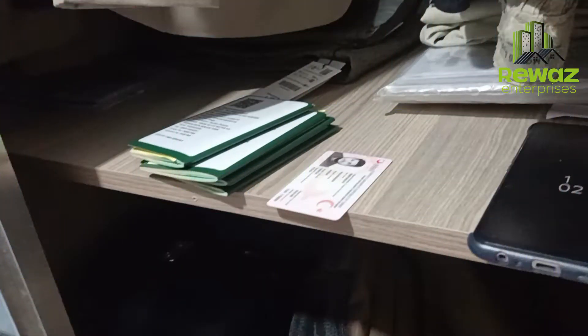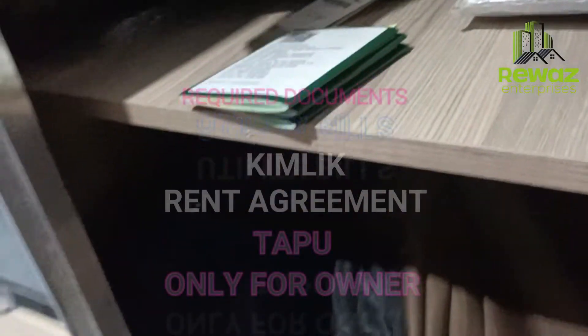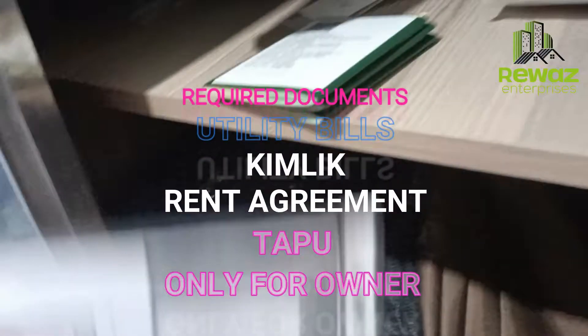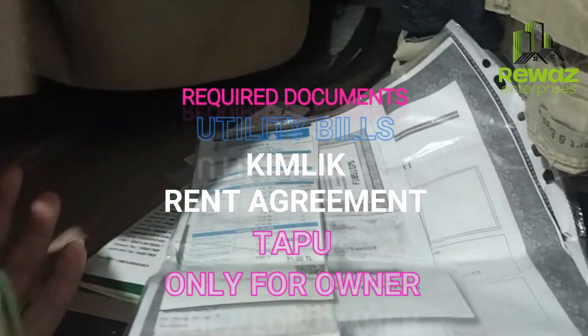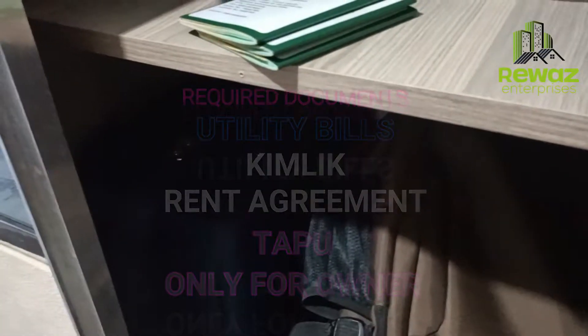First of all, let's do the work. The documents required for us will include address confirmation and the rent agreement. For people who are using their own apartment, documentation will be required — chimlik and dhappu coffee.